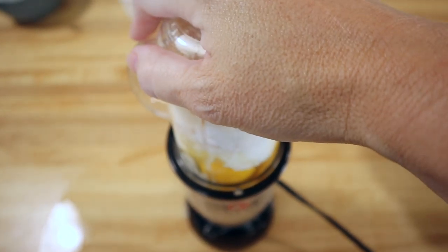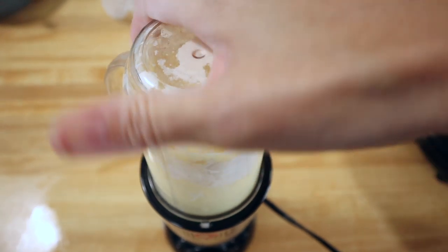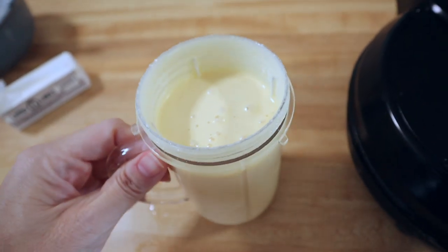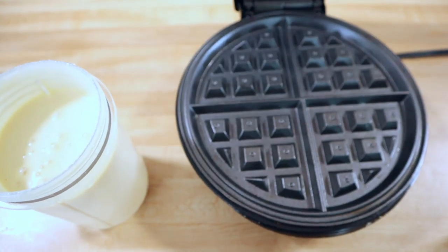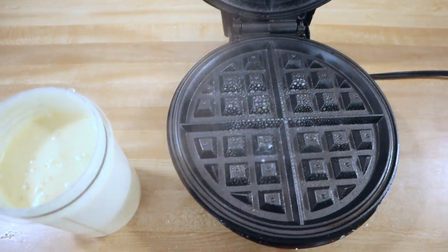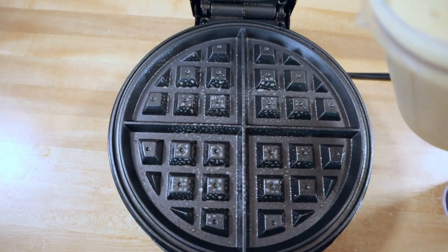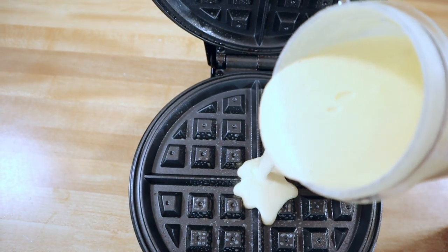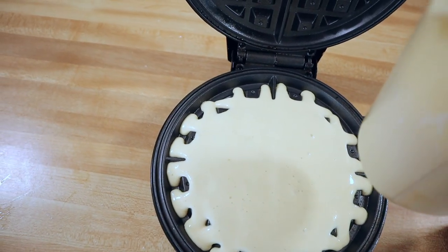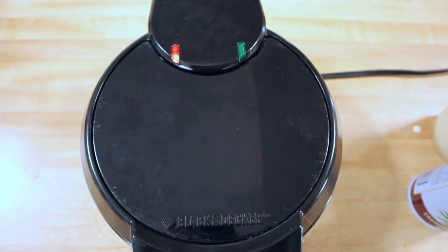Everything is in the mixer and I'm just going to blend it up. Once you have it completely mixed up, take your waffle iron, spray that down on the top and bottom, and then just pour your mixture in. What I like to do is start in the middle and work my way out. Then close it up and let it cook like you normally would any waffle.